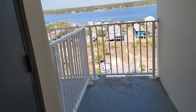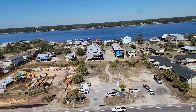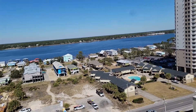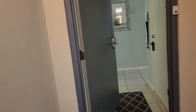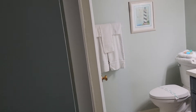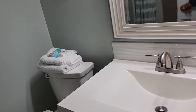Here we are at Gulf Tower. It's a view out back. This is a full pad, right as you come in the door.